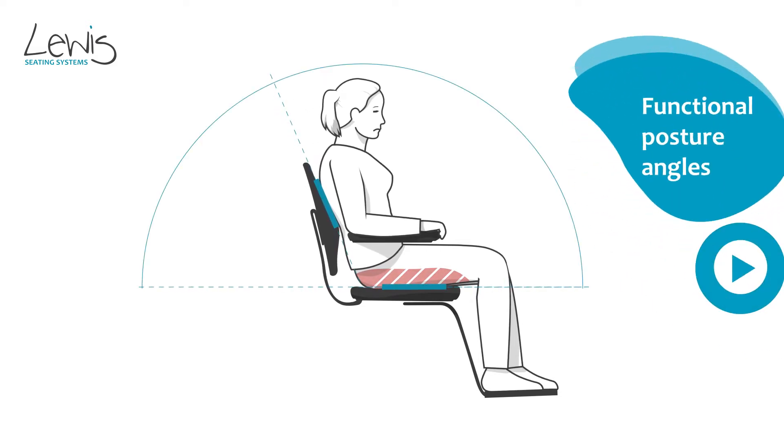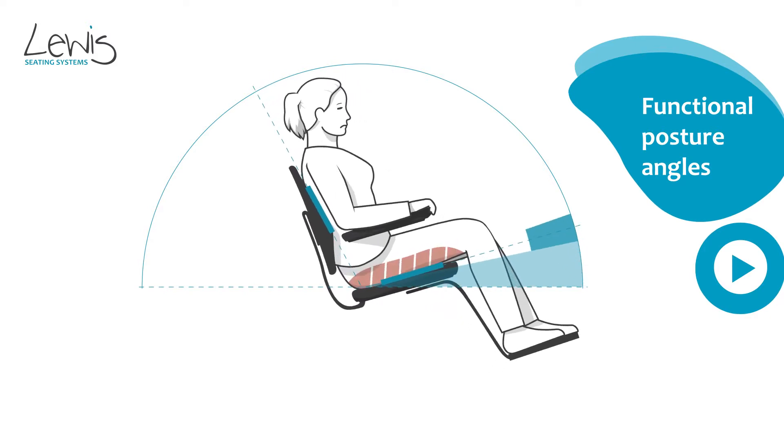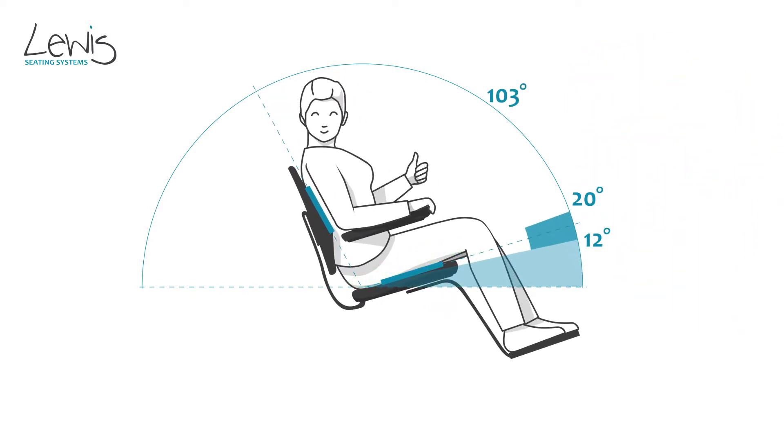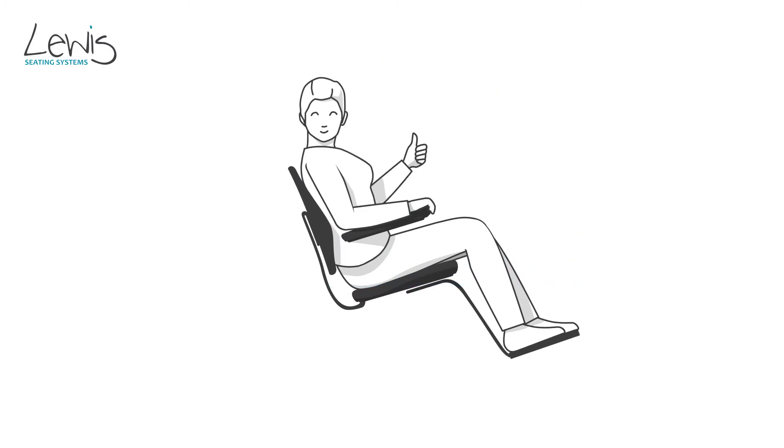Research has shown that, depending on the functional backrest angle, a functional seat angle between 12 and 20 degrees ensures that no frictional force is needed to balance forces.